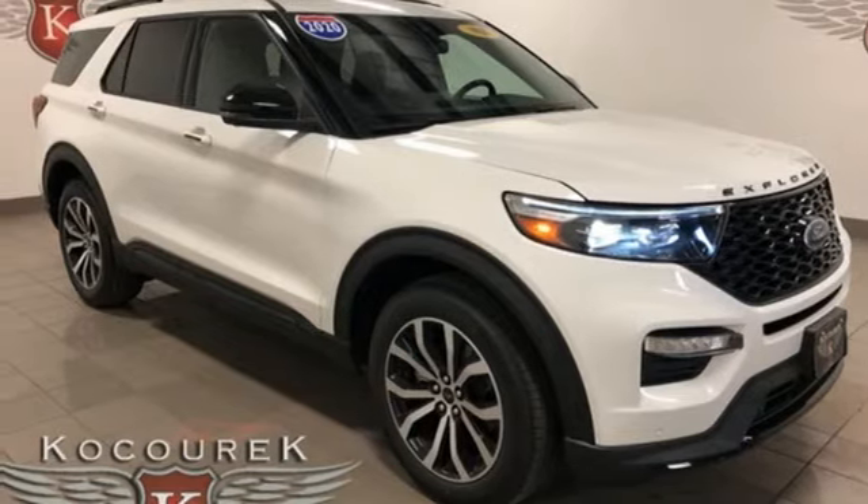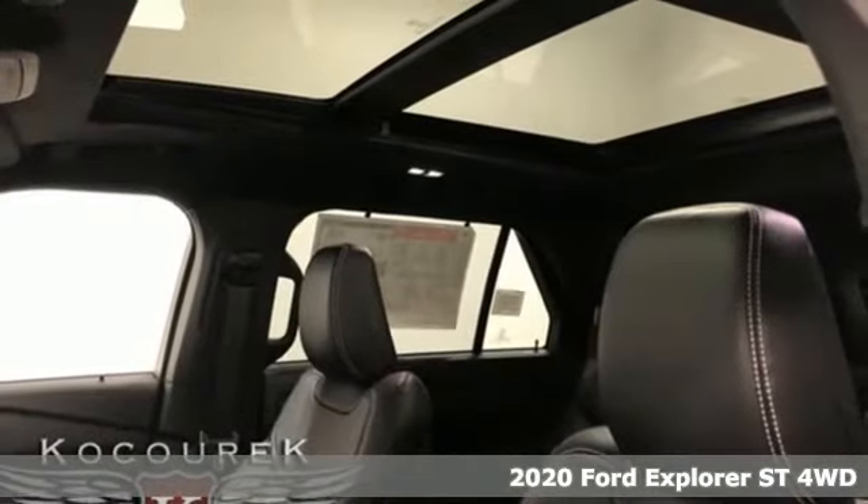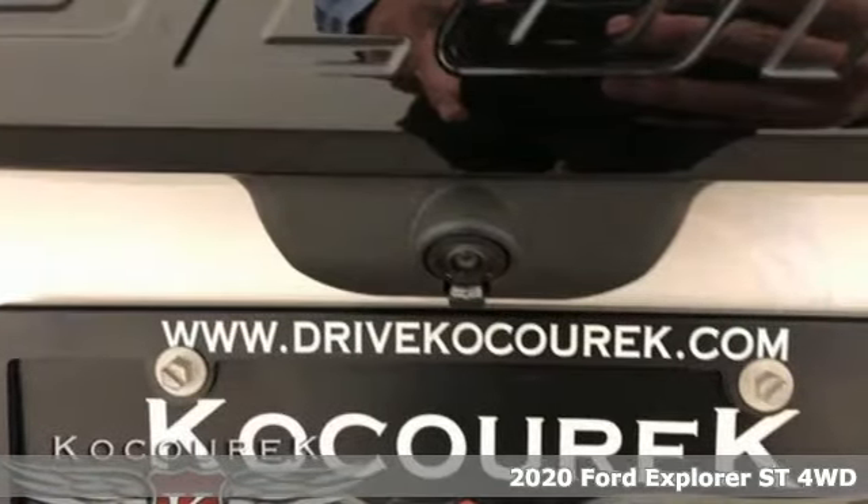It's a 2020 Ford Explorer — aptly named, handsomely appointed. When people talk about the beautiful scenery, they'll be talking about this Explorer too.